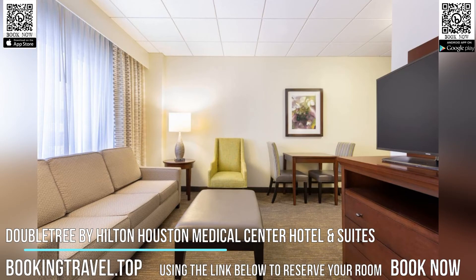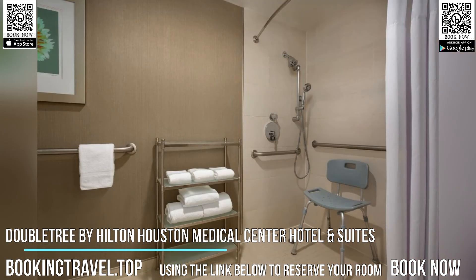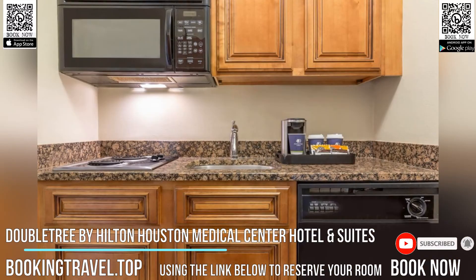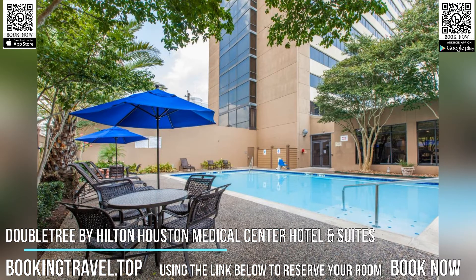Offering a seasonal outdoor pool and fitness center, DoubleTree by Hilton Houston Medical Center Hotel & Suites is located just 1.9 miles from NRG Stadium. Guests can enjoy the on-site bar and restaurant. Private parking is available on-site.